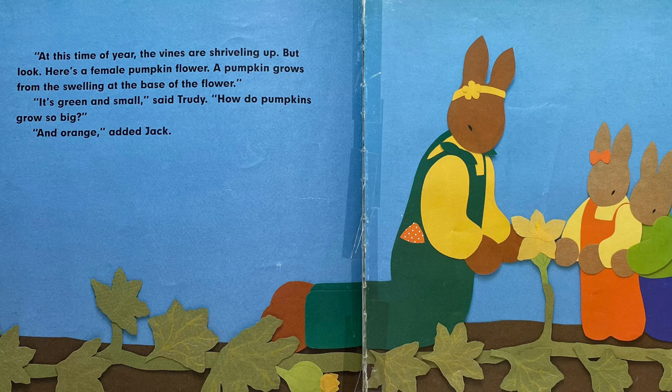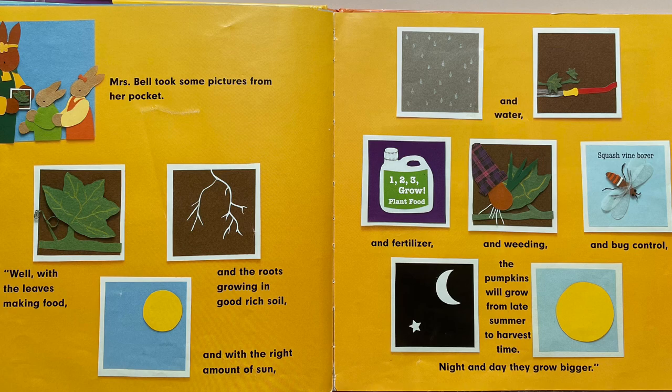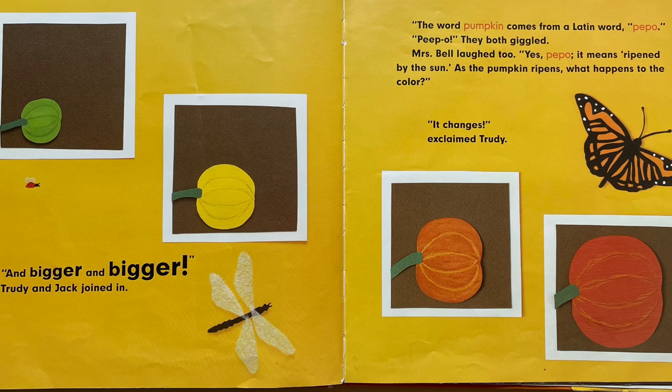"It's green and small," said Trudy. "How do pumpkins grow so big?" "And orange," added Jack. Mrs. Bell took some pictures from her pocket. "Well, with the leaves making food and the roots growing in good rich soil, and with the right amount of sun and water and fertilizer and weeding and bug control, the pumpkins will grow from late summer to harvest time. Night and day, they grow bigger." "And bigger, and bigger," Trudy and Jack joined in. Mrs. Bell laughed too.